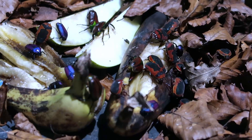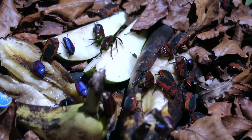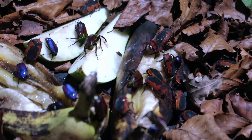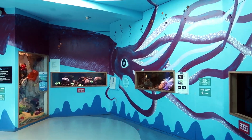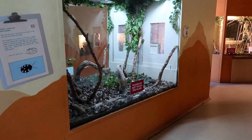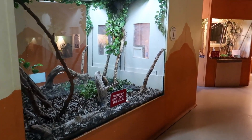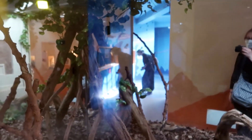We found a load of beetles having a feeding frenzy on this fruit - they look like beautiful jewels, really striking-looking, especially the purple ones. I didn't remember there being an ocean zone part of Bug World, but there is. We've had a good look at the ocean zone and now we're going to have a look at the hot desert zone.